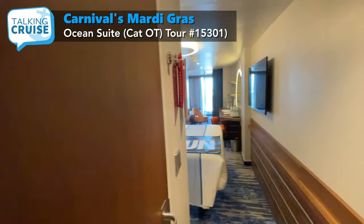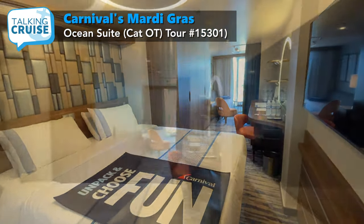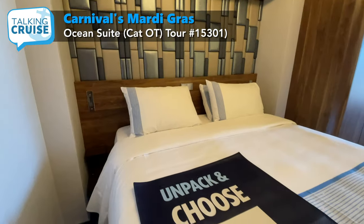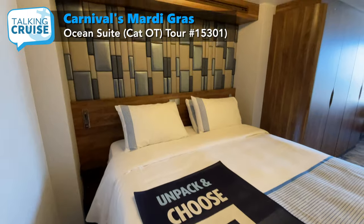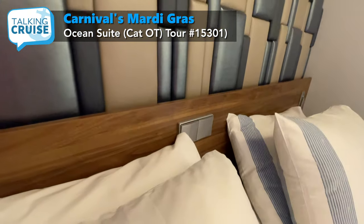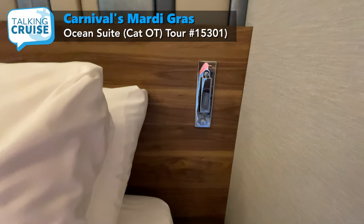Upon entering the room, you'll immediately notice the soft-colored palette and inviting design, highlighted by the new LED lighting. The king bed can be made into two singles if preferred, and features a backlit headboard, easy access light switches, and cool reading lamps on each side of the bed with USB ports.